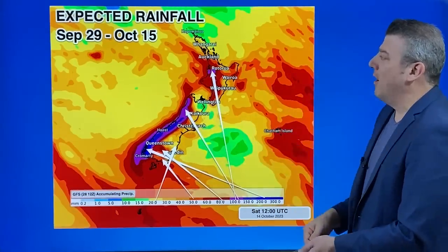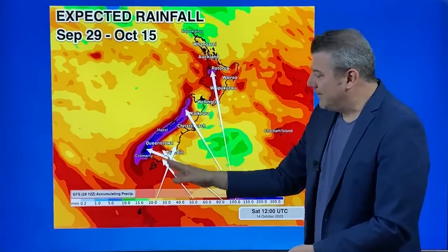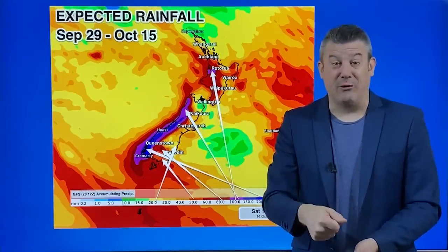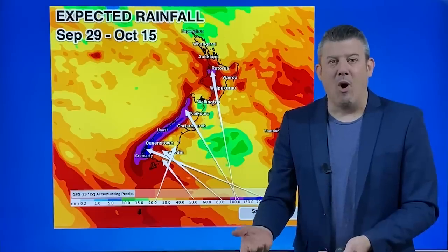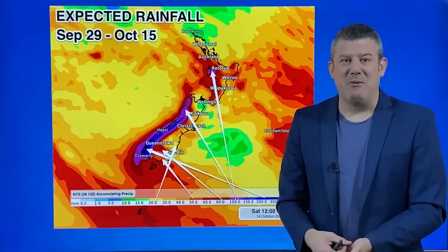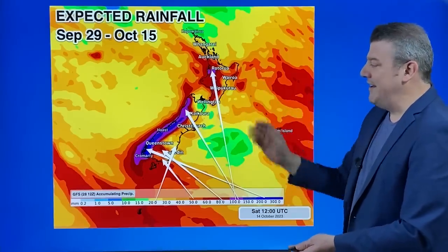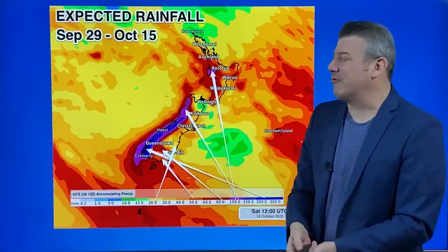The eastern side — places like Marlborough — is much drier, and also drier up in the far north. But again, the southwestern corner of both islands in spring, and in an El Niño spring especially, you get more wet weather and plenty of cloudy weather. Auckland this summer may not be that flash — cloudy weather off the Tasman Sea. You need to be over the other side of the hills and ranges if you want sunnier weather going through the summer months ahead.